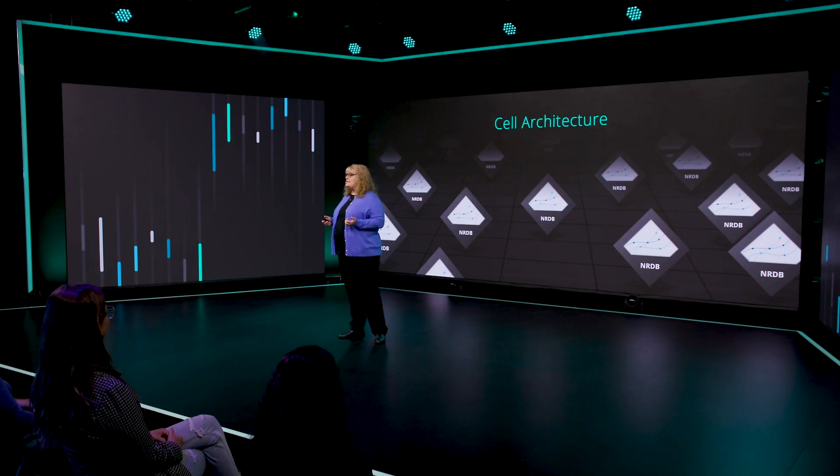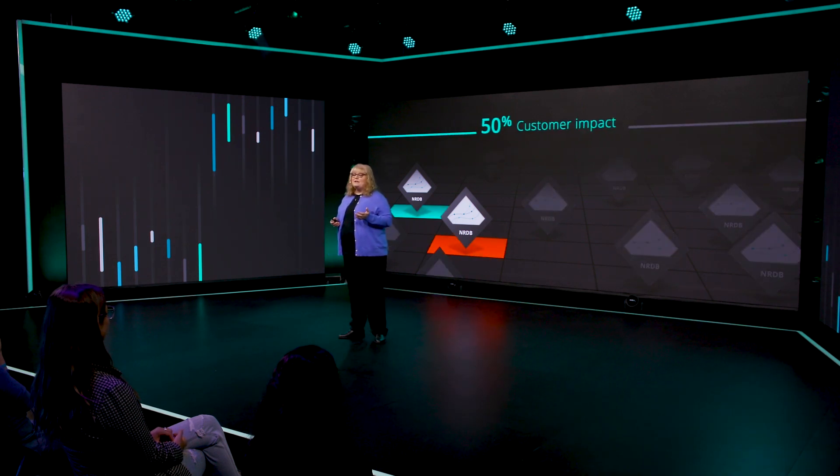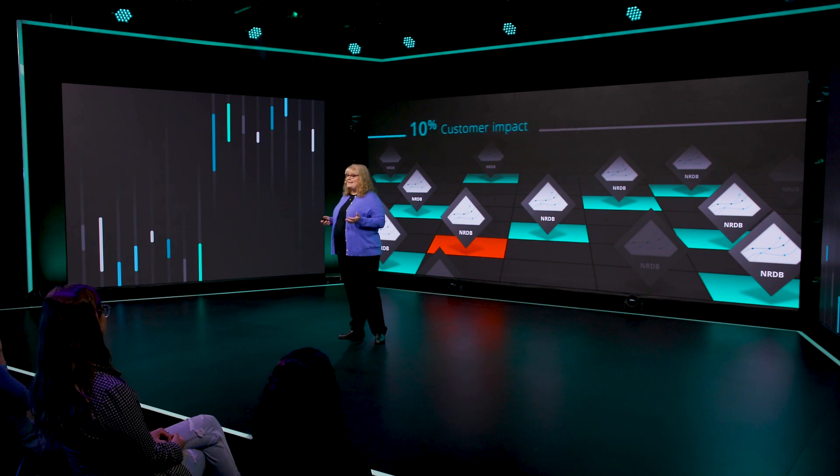As the number of cells continues to grow, the blast radius of any incident in a single cell continues to decline. For example, when operating two cells in production, an incident in one cell will impact 50% of your customers. When operating 10 cells, an incident in one cell would impact only 10% of your customers, and so on.